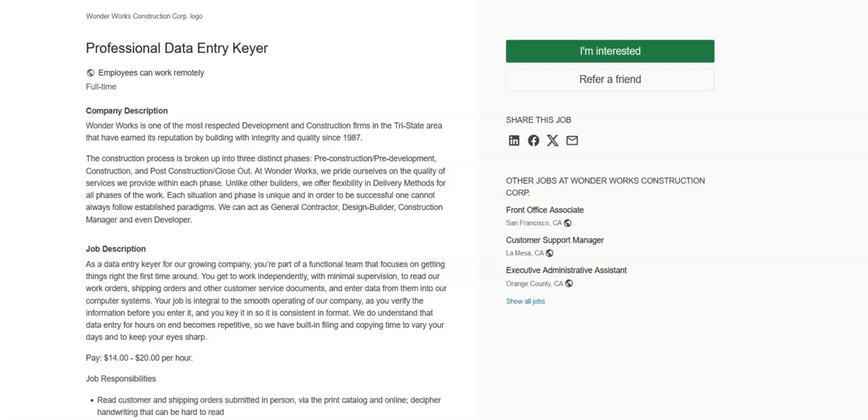Regarding the preferred qualifications, they would like for you to have reading knowledge of English, one to two years of experience with data entry and/or filing, social perceptiveness, and service orientation. This is a full-time position with a salary range between $14 to $20 per hour.